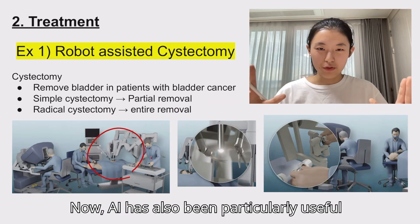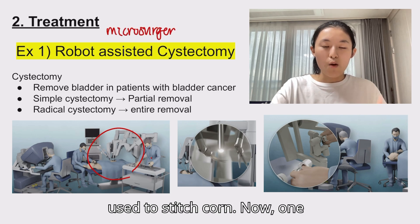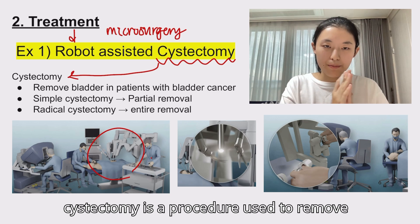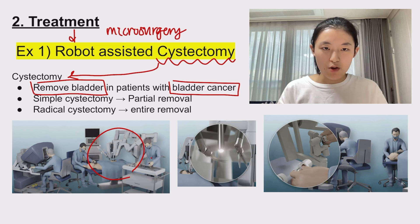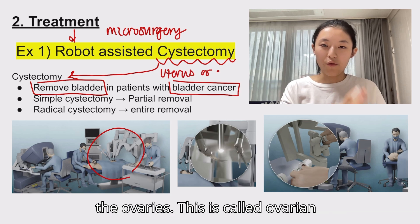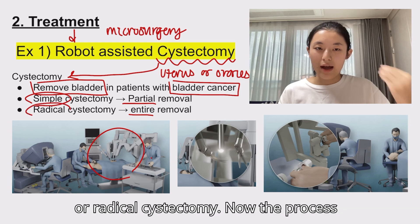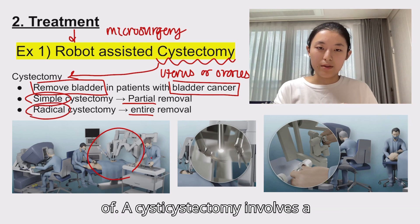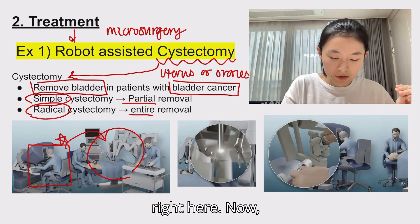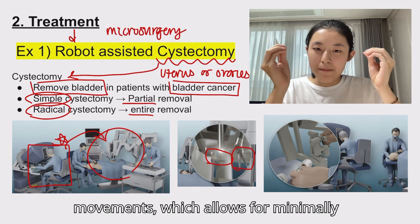AI has also been particularly useful in the treatment of diseases, specifically with performing microsurgery, as we saw at the start of this video with Sony's microsurgery bot. One example of where AI has been useful is robot-assisted cystectomy. Cystectomy is a procedure used to remove the bladder in patients with bladder cancer. Depending on the stage and severity of the cancer, the surgery can also involve removing the uterus — called a hysterectomy — or removing the ovaries, called ovarian cystectomy. Depending on whether it's a partial or entire removal, it may be termed a simple or radical cystectomy. The process of robot-assisted cystectomy involves a surgeon operating on a patient by using a console to control robotic arms, as seen here. The key merit of this method is that it uses precise and minuscule movements, which allows for minimally invasive surgery.